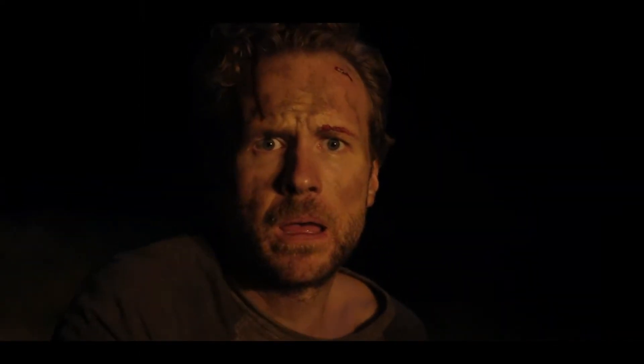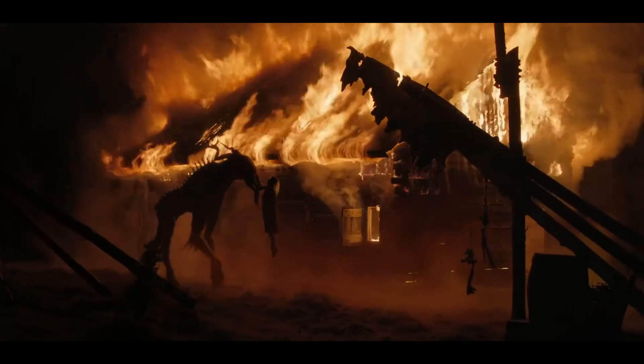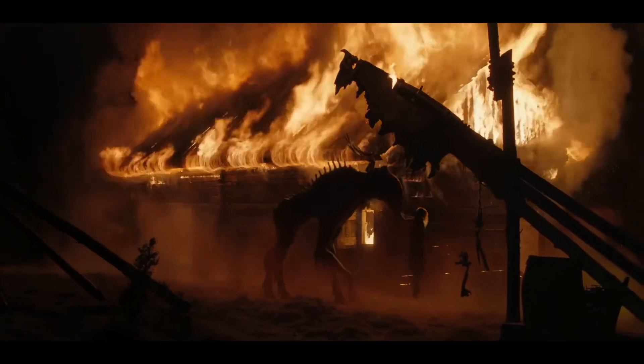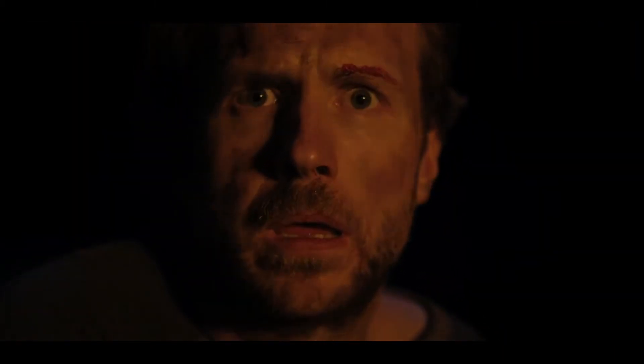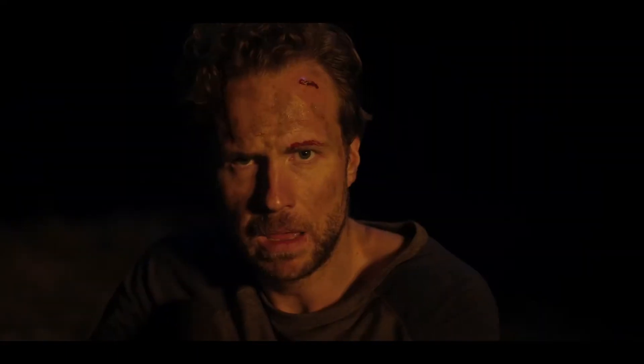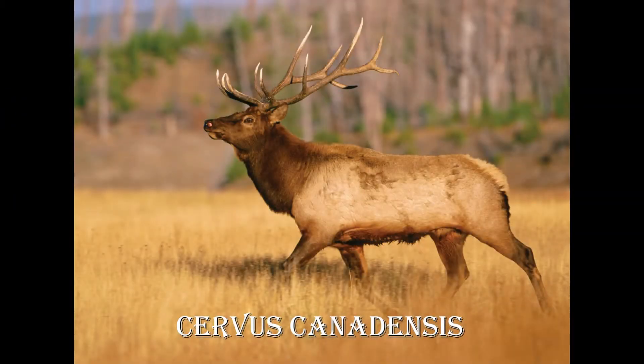When we finally get a full glimpse of Motor in the film, she is clearly deer-like in form. Many online articles have described it more specifically as elk-like. However, the word elk can refer to two related species. If we're using the North American version of the word, then the species to which it refers is not native to Sweden, where the story takes place. In Sweden, the word elk is used to refer to the largest member of the deer family — what North Americans call moose.